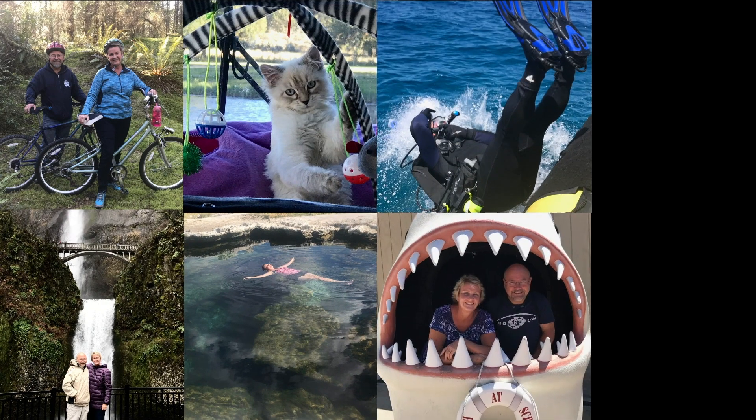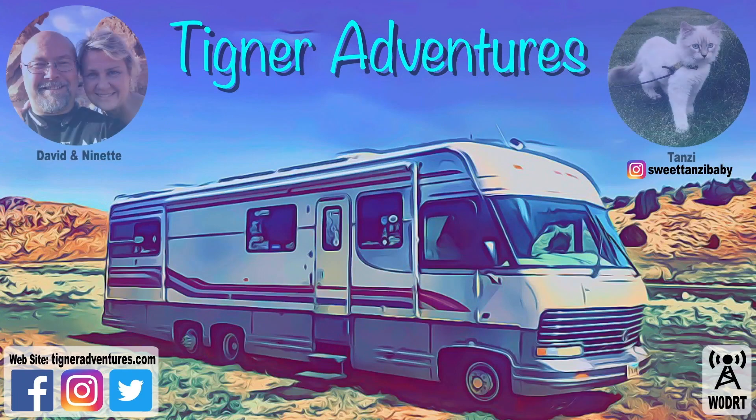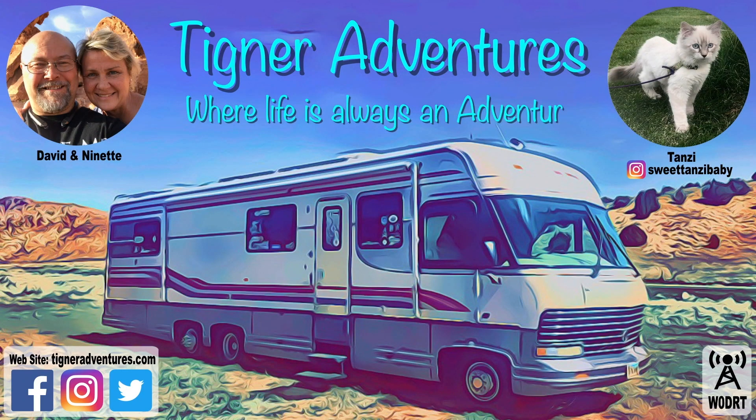We have now moved to the north side of Joshua Tree National Park and that's what we're going to be visiting today, just kind of checking things out. Welcome to Joshua Tree National Park. We are on the north side of the park and this is Tigner Adventures. For those of you that are returning subscribers, welcome back. For those that are new, please consider subscribing to our channel, ring the bell for notifications, and give us a thumbs up.